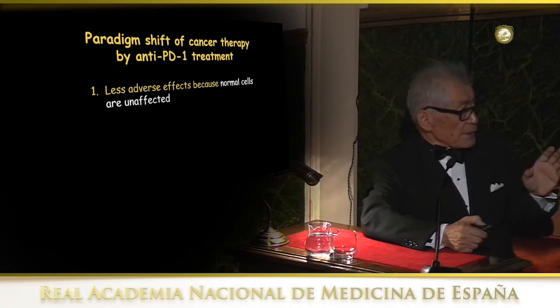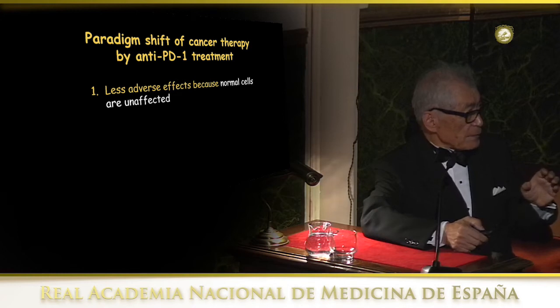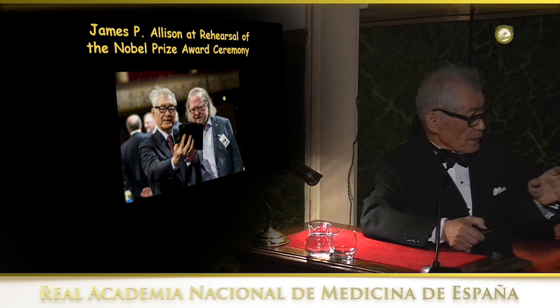The paradigm shift brought by this anti-PD-1 treatment is three-fold. First, it has much fewer adverse effects because it doesn't affect normal cells. Secondly, it is effective for a wide range of tumors — already more than a thousand different clinical trials are going on. And thirdly, as I mentioned, it has very durable effects: you can stop treatment and still see the effect continuing. This is Jim Allison and myself on the rehearsal stage in Stockholm — we're trying to take a selfie and somebody else took our picture.